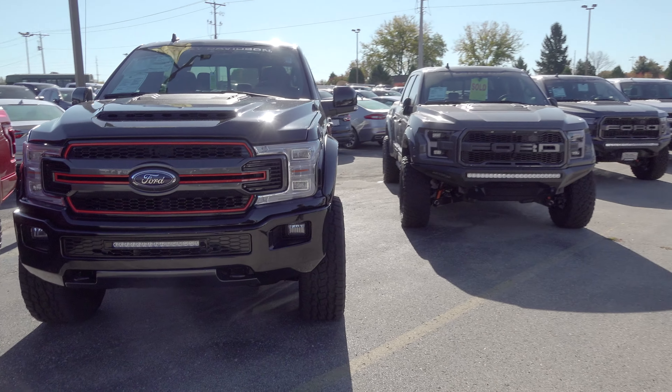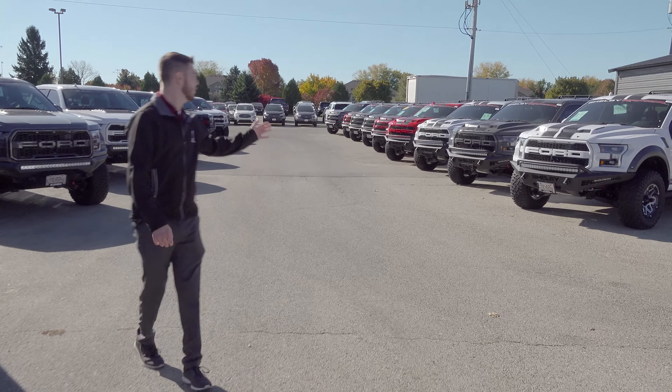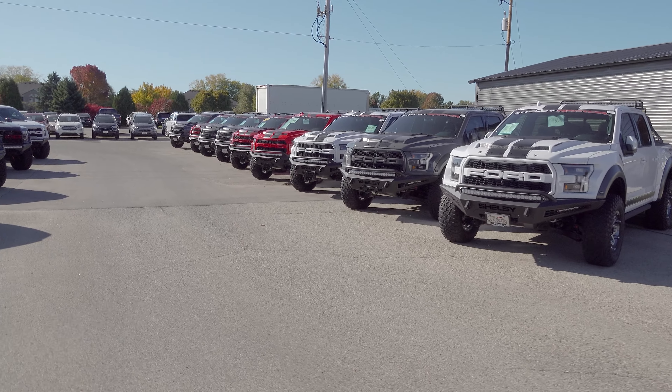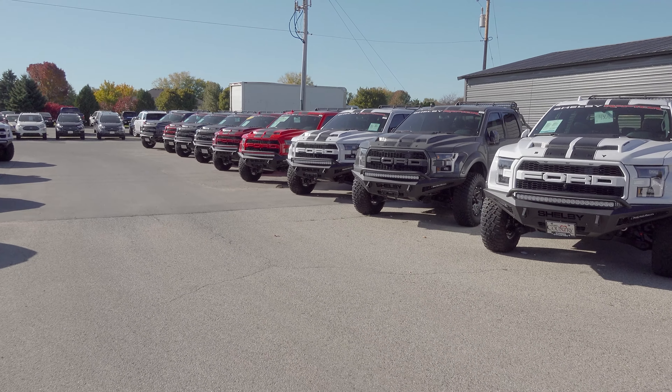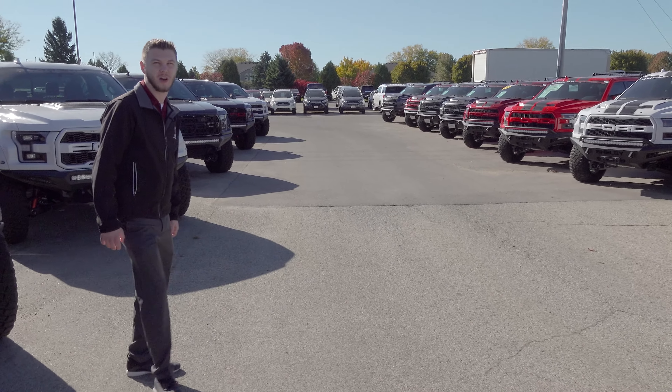Got another Harley over here, and getting further into the Baja Raptors — another Race Red, two Rapid Reds, white, black. Pretty much the full array of colors Shelby offers, all available.